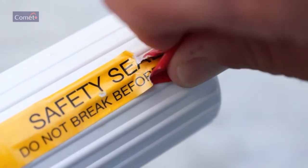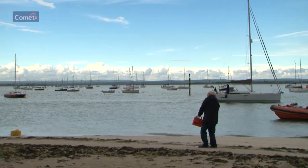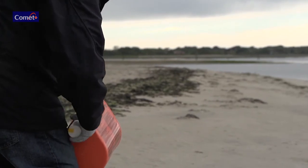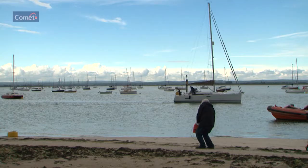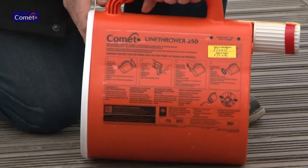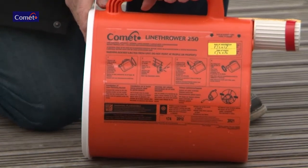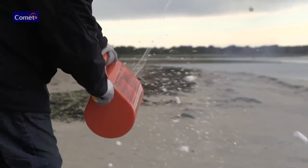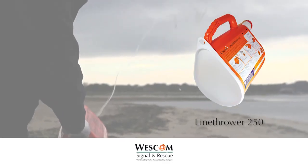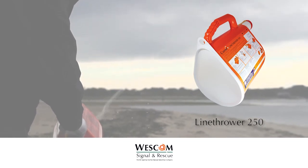Remove the safety tape and pin, aim over the top of the target, and turn the grip left or right to fire. Be prepared for recoil. If a misfire occurs, hold the unit in the firing position for at least 60 seconds, then dispose of overboard. SOLAS requires four complete rocket and line assemblies to be carried on board.